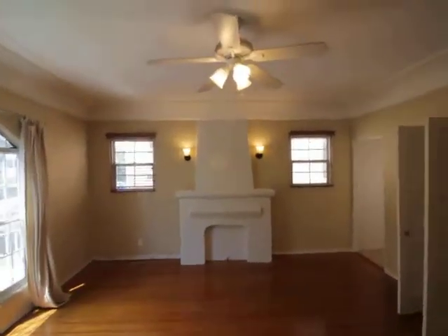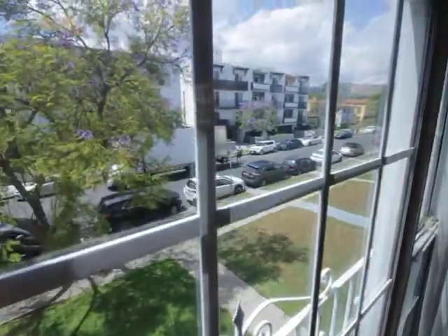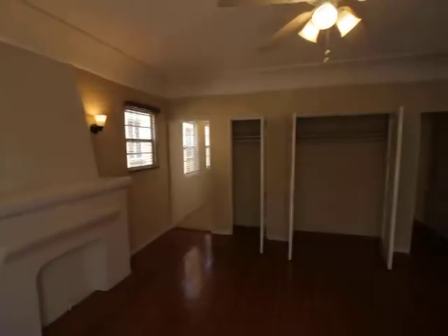You can see this art deco style faux fireplace. This is an upper front unit — the hills are to the north. Lots of storage space.